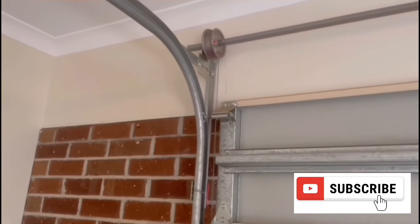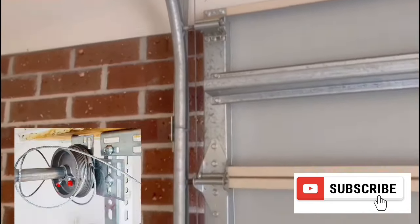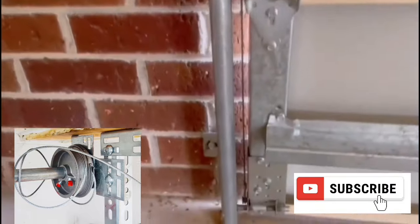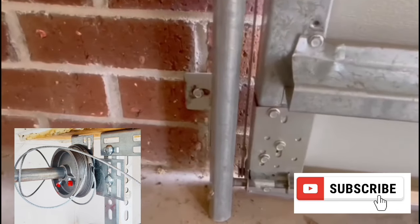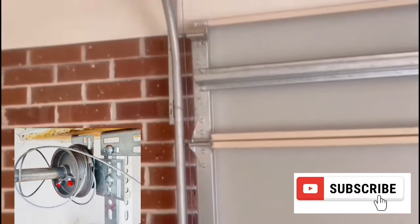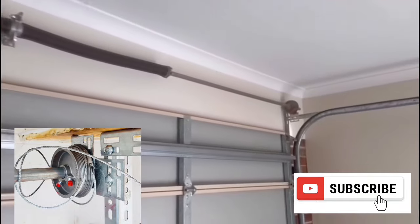Just like on a bike sprocket, your cables can sometimes become disengaged. Often, when a torsion spring breaks, the garage door cable will snap as a result. Sometimes the cable will cause damage to a vehicle or wall, and if a person happens to be in the way of the cable, it can cause serious harm. If your cables have snapped, you should call a professional to help you.